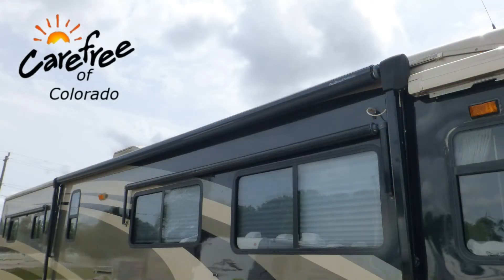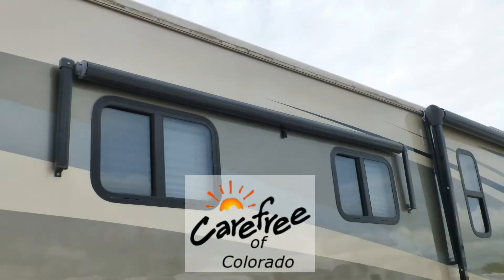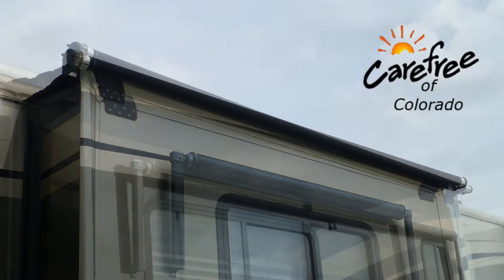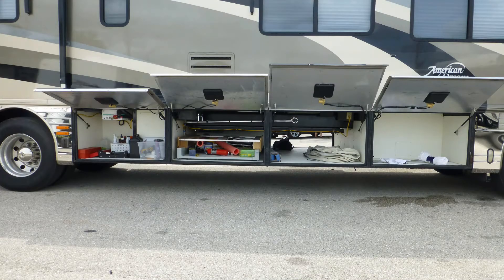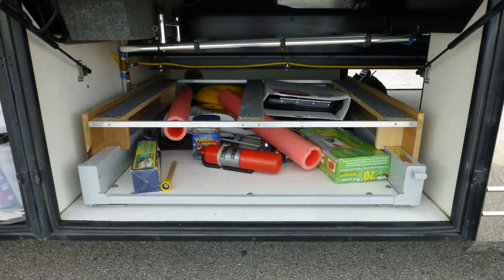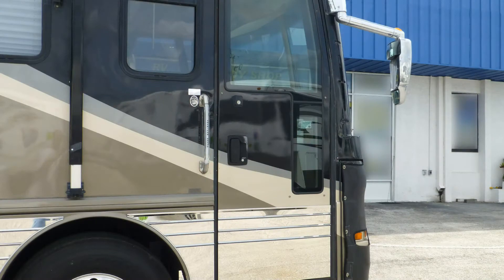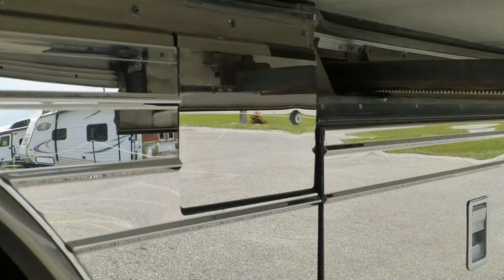Exterior features include a 19-foot power patio awning, power entry awning, and window awnings, all with metal wrap weather shield protection and slider topper awnings. There's plenty of basement storage in the large pass-through and the five standard compartments, and the pull-out tray makes it easy to get to what you need. You'll find the convenience of keyless entry with key fob, a power driver window, and dual fuel fillers hard to live without.